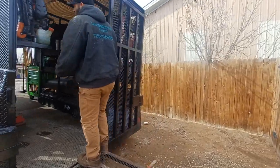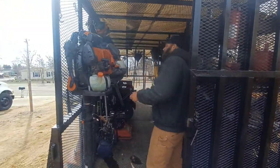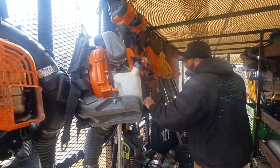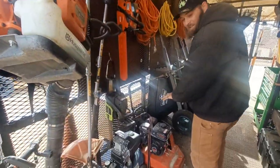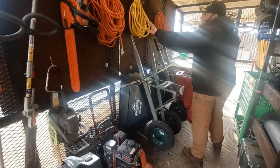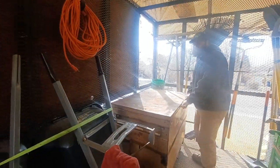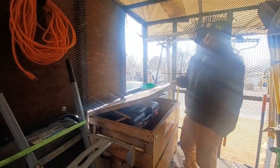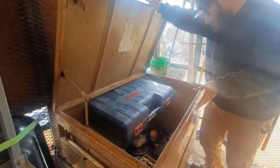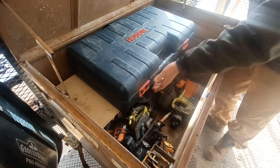Power tools right here close by: backpack blowers, lead trimmers, edge trimmers, chainsaws, plate compactor for getting the aggregate nice, wheelbarrows, extension cords, and air hose. In this container we keep some of our hand power tools — circular saws, impact wrenches, sawzalls, and a leveling laser.